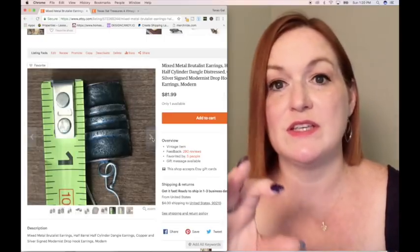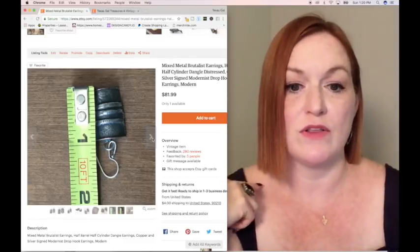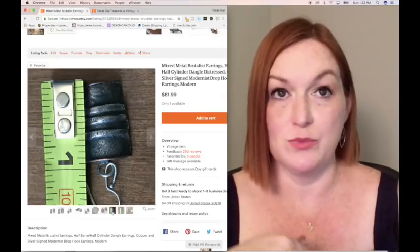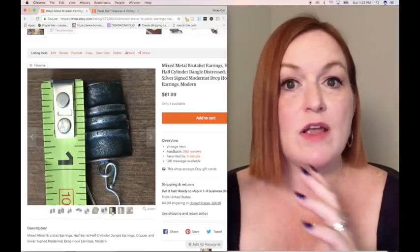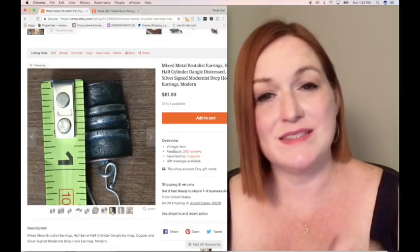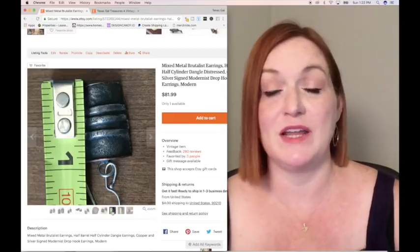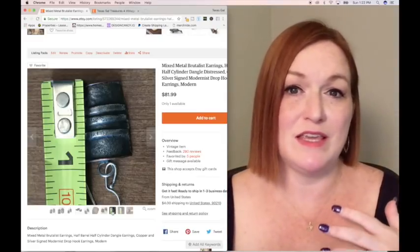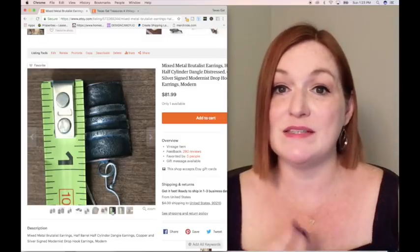I've also included images that show the measurements of the item — both the barrel part and how far they hang down, because that's going to be important to some people. Another thing I do when I take pictures of metal pieces is include a picture with a magnet, showing that it is not magnetic. If you have an item that requires more photos, you can create a collage of the parts that are damaged or a collage of the measurements so it only takes up one image. I recommend having pictures of your measurements because sometimes buyers don't read the descriptions fully and might end up unhappy and want to return the item. It is equally important to get those in the photographs too, creating that complete puzzle with all the pieces equaling your item.